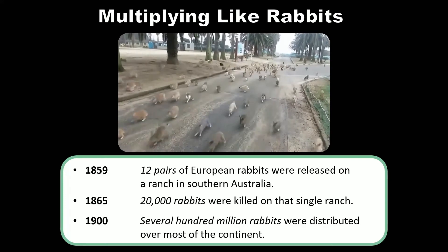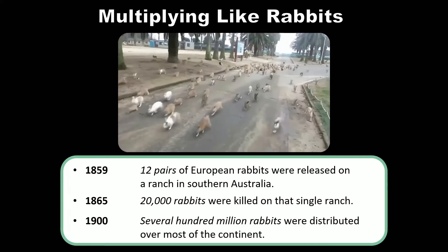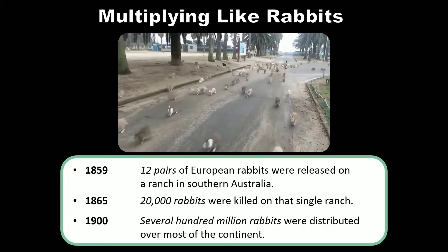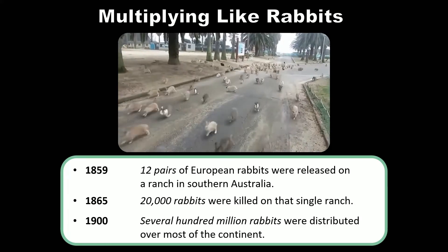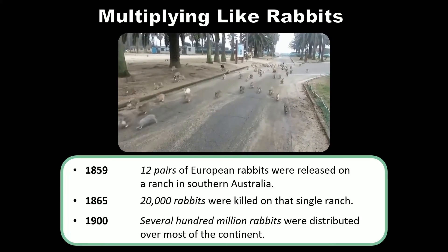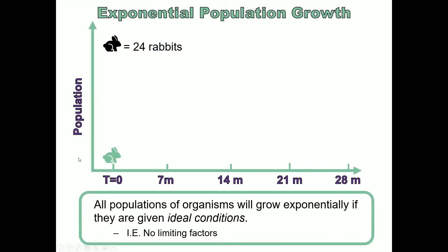There will be lots more examples of invasive species later on — some of them intentionally introduced like these rabbits, and some of them accidentally introduced. But right now we're talking about population ecology. So how does 24 rabbits become several hundred million rabbits over the course of 41 years?